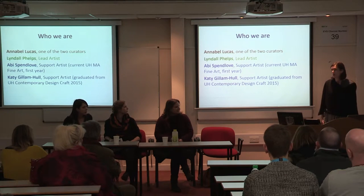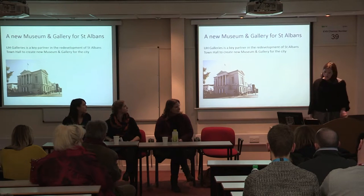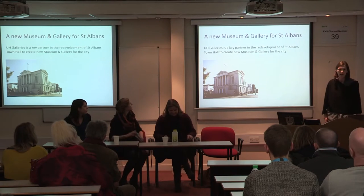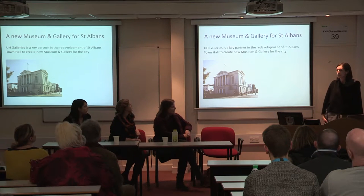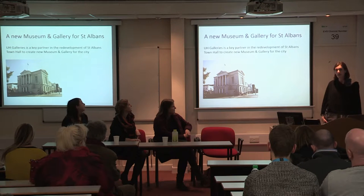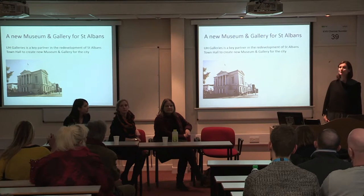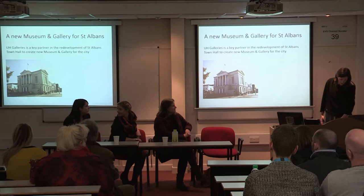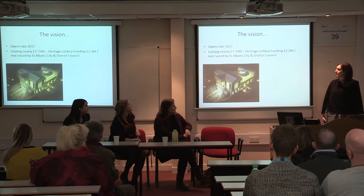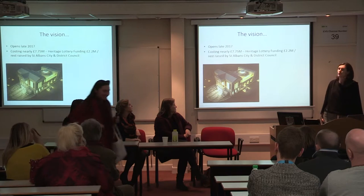It's a kind of way of working that very often happens with an artist project commission or a residency. UH Galleries is a partner in a really exciting project with St Albans City and District Council, which is the redevelopment of the existing Town Hall right in the centre of St Albans, converting it into a new museum and art gallery for the city. The vision for this building is to create something a little bit like this architect's impression of it.